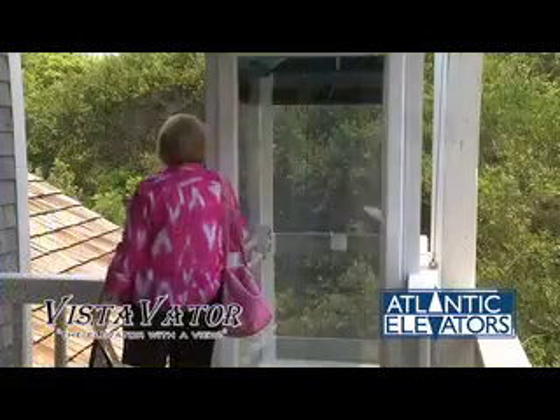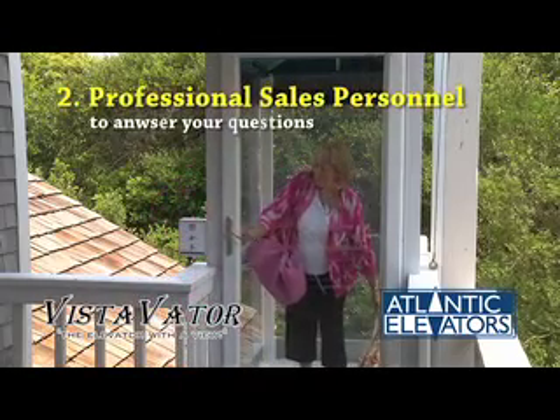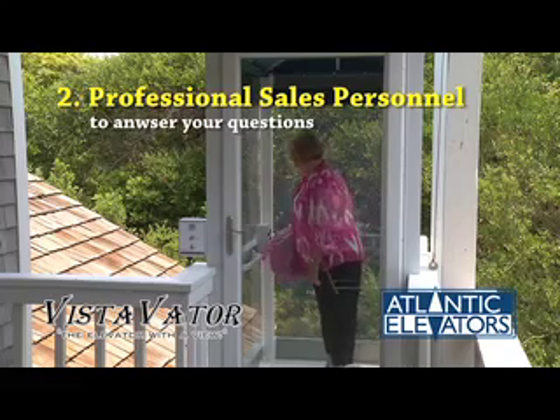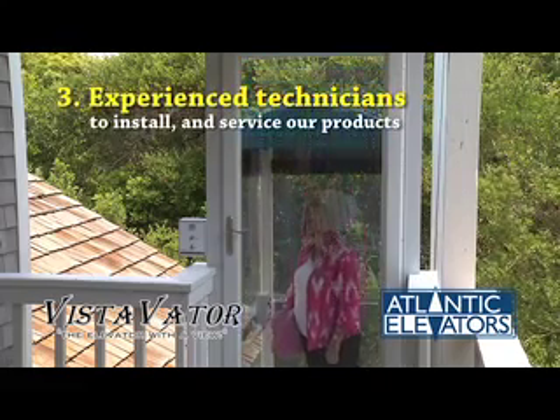Our customers can count on: 1. Quality control in the Vista Vader manufacturing process. 2. Professional sales personnel to answer your questions. 3. And experienced technicians to install and service our products.